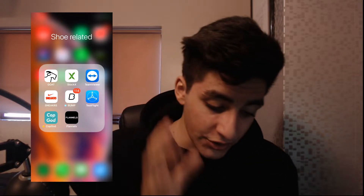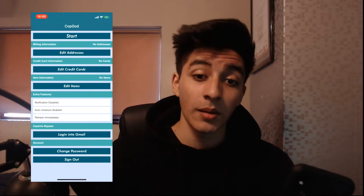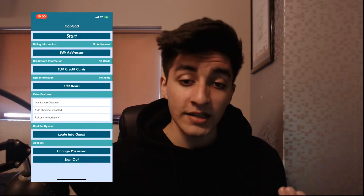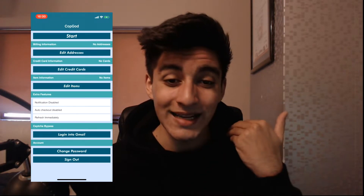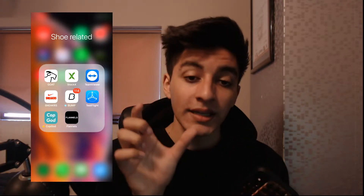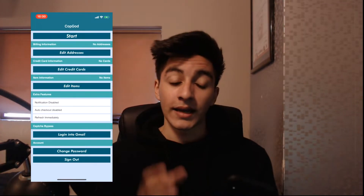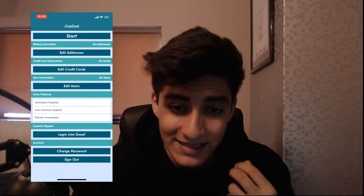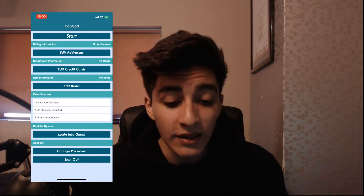Without further ado, let's jump straight into the app. If I'm looking down in this video it's because I'm looking at my phone, and my phone screen will be on screen so you guys can follow along. When you open the CopGod app, you'll be emailed after purchase. You'll need to download the app called TestFlight, where you'll be given a unique code tied to your purchase email. Type in your code and it will automatically download CopGod.